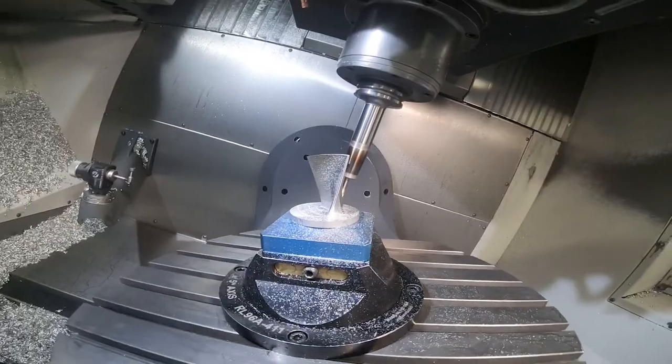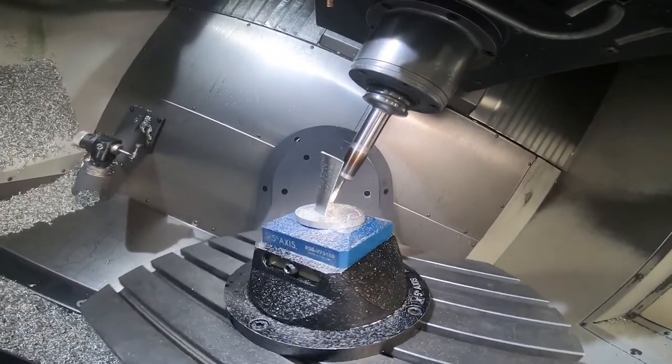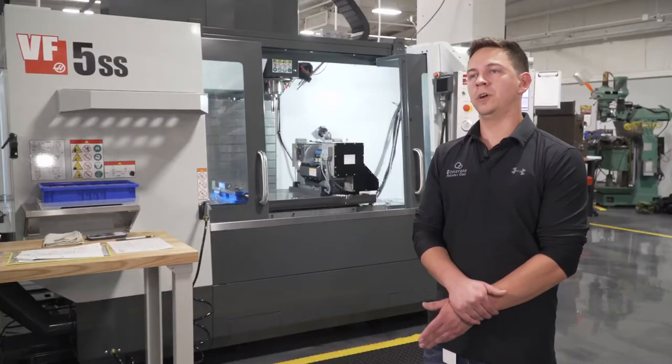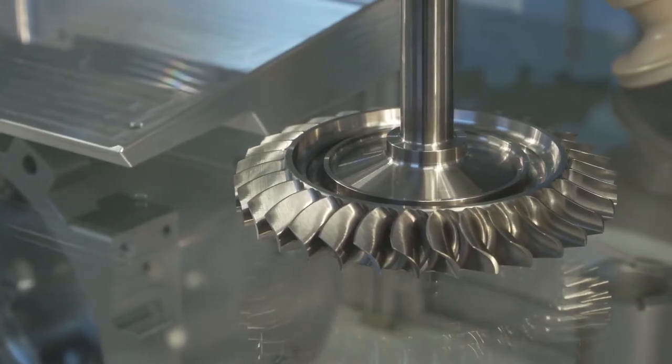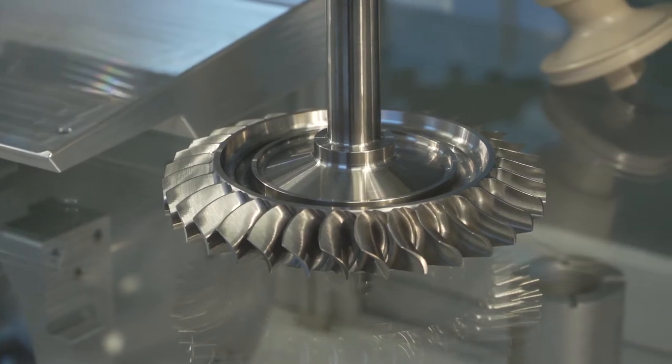Once we got that machine, we knew we wanted another five-axis. We didn't have the floor space in our shop at the time, so we turned to adding a trunnion onto our VF-3 YT, and we were still able to make the parts that we were doing on the UMC but to a smaller scale.